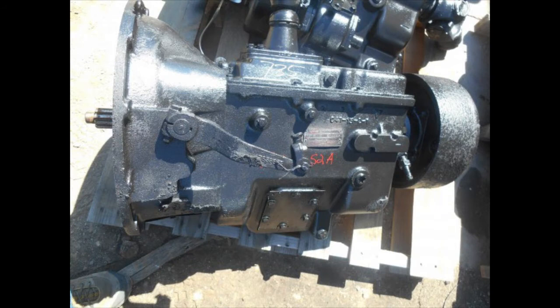It also has a Spicer CM5252A manual transmission, which is especially convenient when the rest of the fleet has automatic transmissions, so the driver always forgets to put it in the right gear.